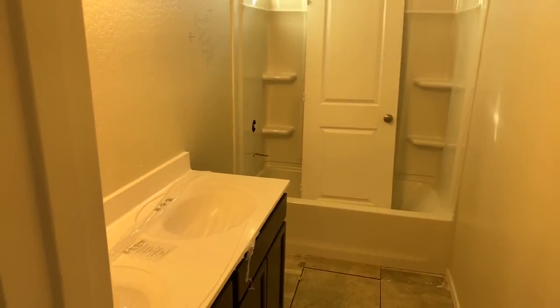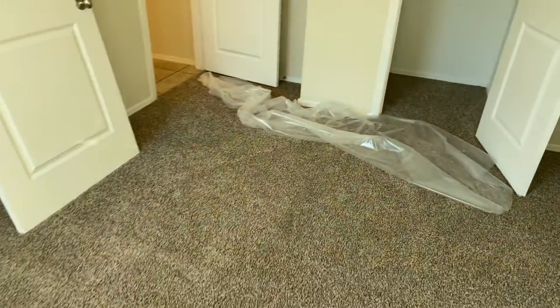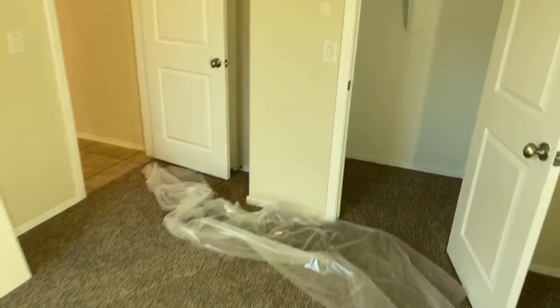Your cabinetry in the second bathroom — two of three, the third being your master of course — and then you've got your other bedroom. All flooring is in and your walk-in closet is done.